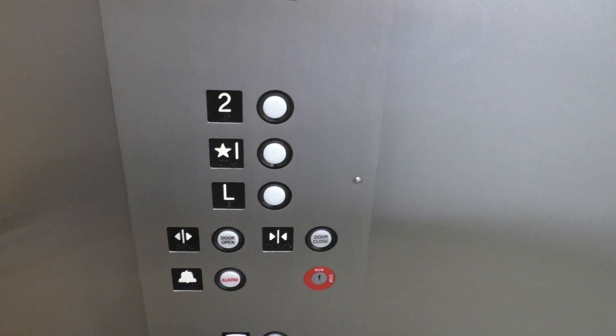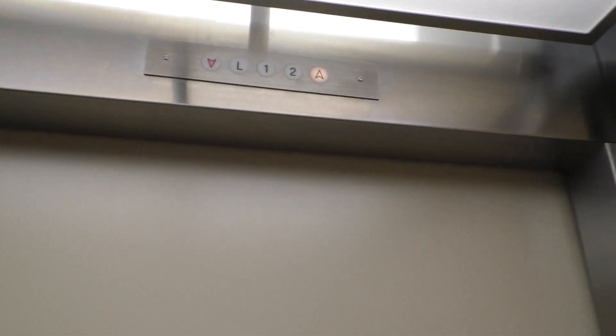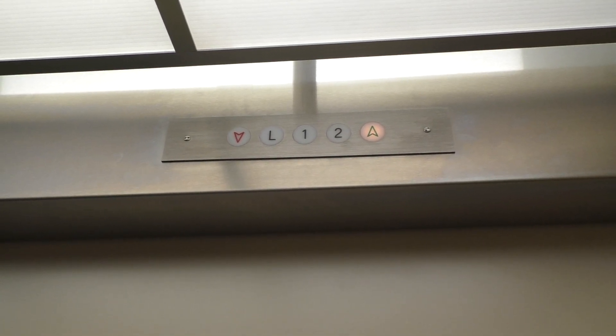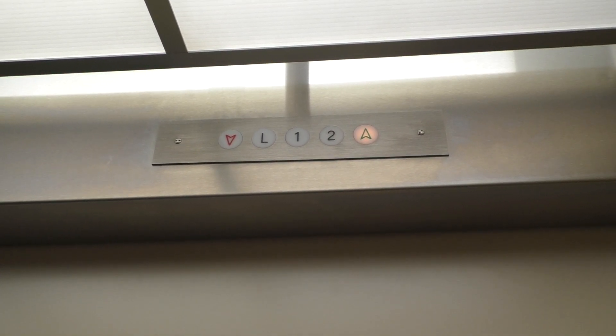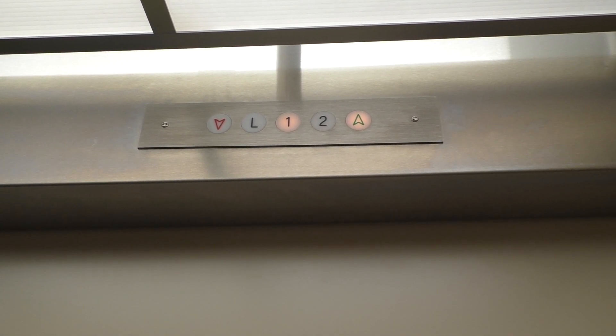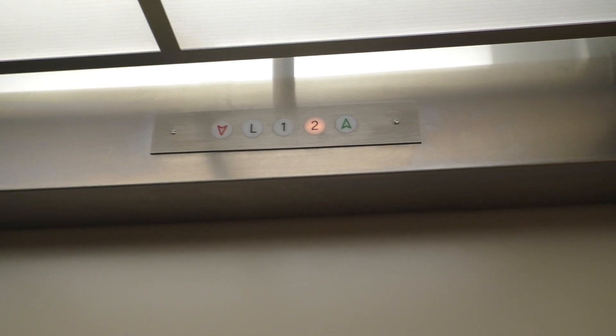Now let's go up to 2. And now we're looking at our indicator. This elevator was added in later on because this is a historic building. It actually used to be the Goshen Public Library, by the way. That was until they moved down the road. Here we are on 2.